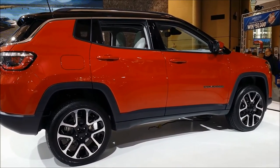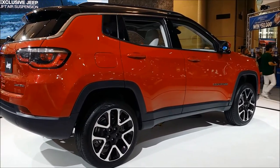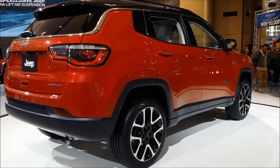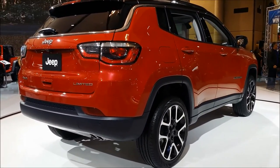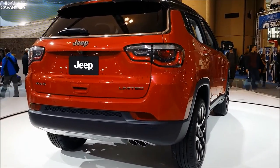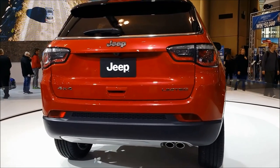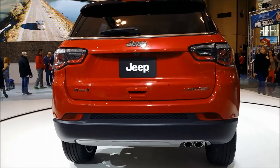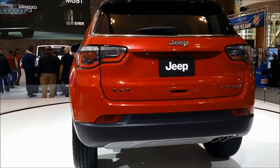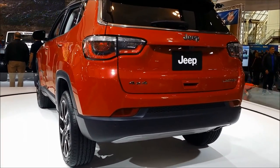We also have lots of optional equipment. The trims are the Sport, North, Limited, and Trailhawk, with optional equipment available like advanced safety systems, premium audio, cold weather package, panoramic roof, leather, navigation, popular equipment, power liftgate, safety and security, trailer tow group, and the Parkview backup camera. If it's not standard, you can add it — lots of ways to personalize your Jeep.